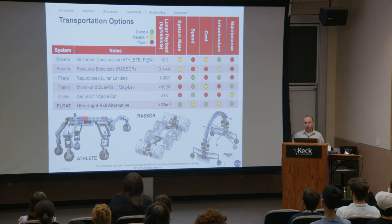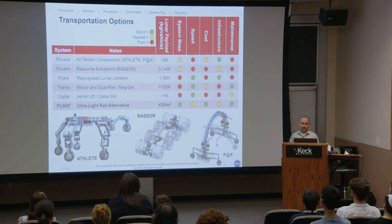We took a broad view of transportation options — rovers, flyers, trains, cableways, and Float as our ultralight rail alternative. Most existing robots use motor-powered wheels, legs, or tracks, which actively loft abrasive lunar dust and limit operational life. Autonomous driving on unstructured terrain is slow, computationally intensive, and prone to faults requiring human intervention. Trains and cable systems are efficient and reliable, but have significant infrastructure requirements.